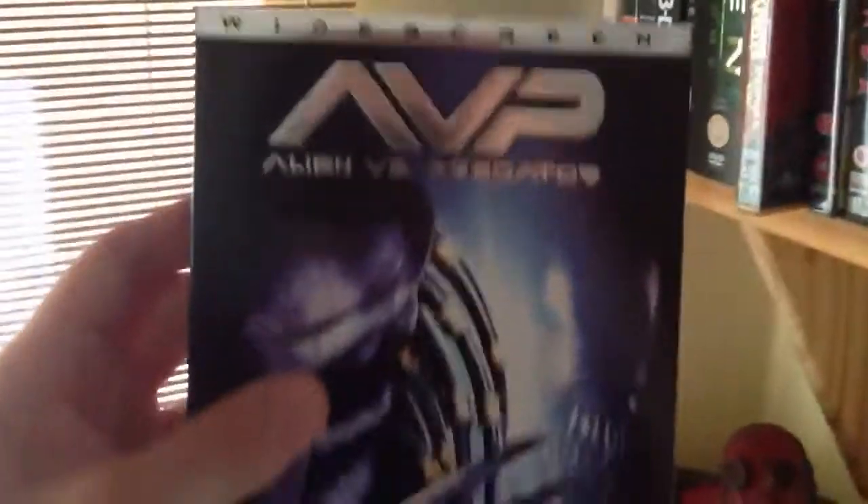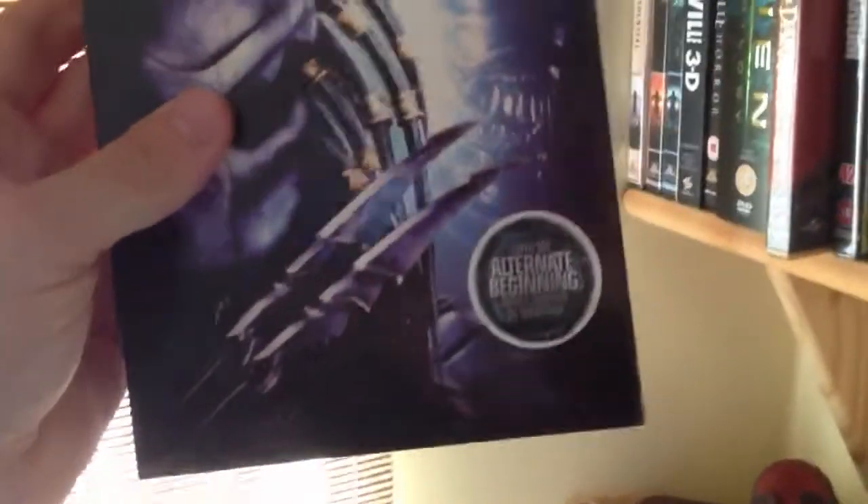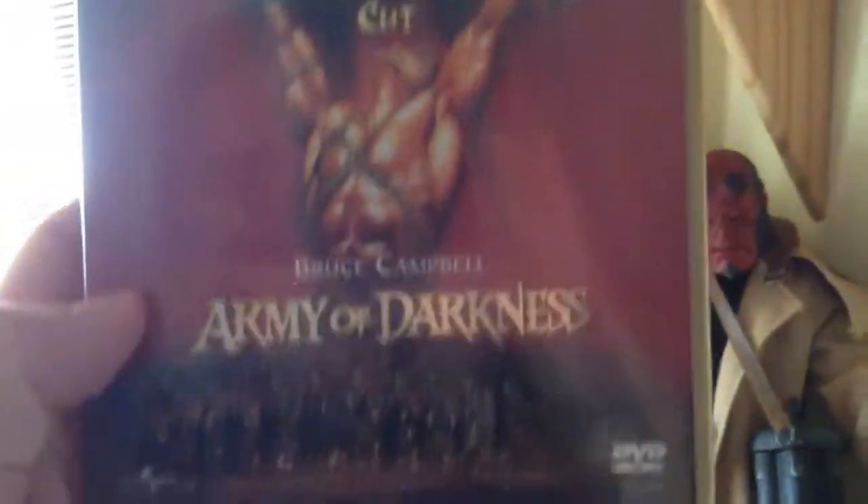Then we've got Alien vs Predator, Region 1. Got a nice package - slipcase and stuff. Obviously not a particularly good film. Then we've got the limited edition Army of Darkness - limited to 40,000, number 5,914. Nice gold box. Really like that.